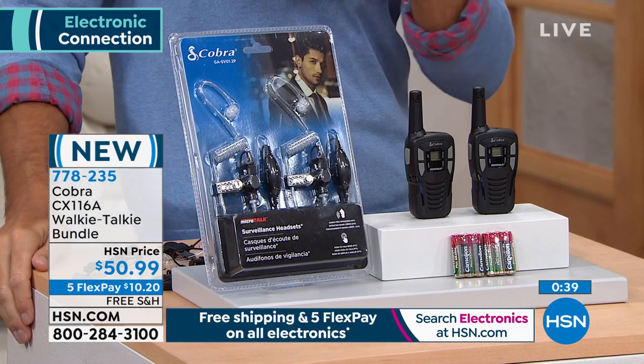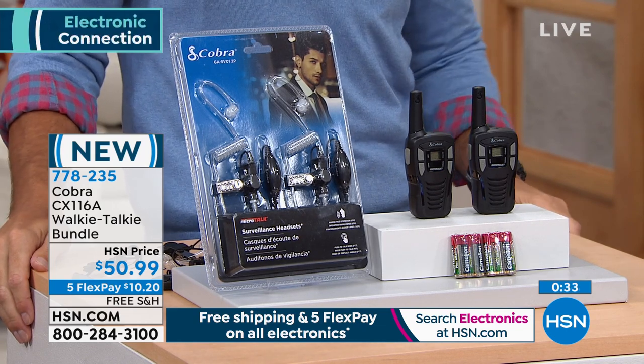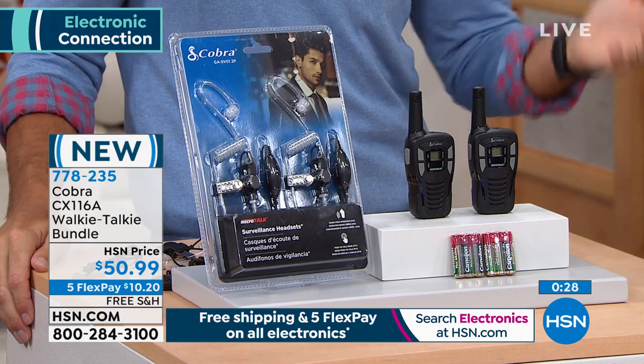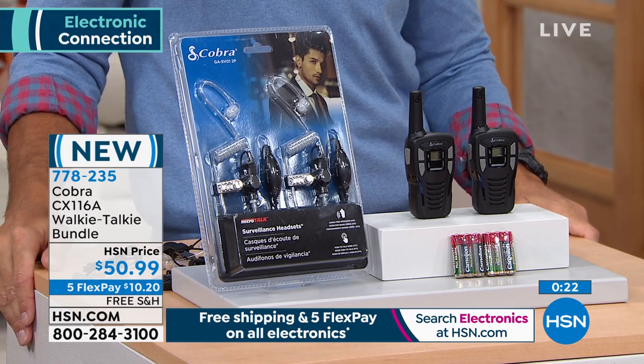If you're thinking about picking these up, maybe for a gift, it's a great time. Everything today on this hour is five flexible payments and free shipping. For $10.20 we will ship this out to you. Grab a hold of these very quickly. Lori, these are super fun.